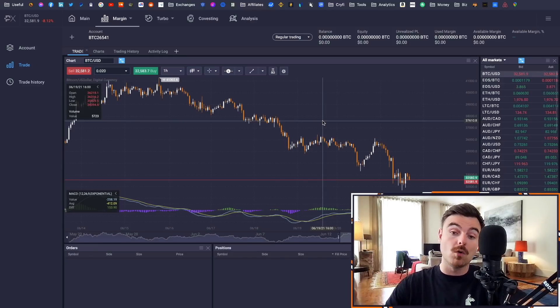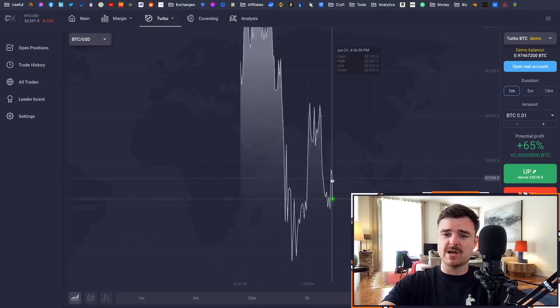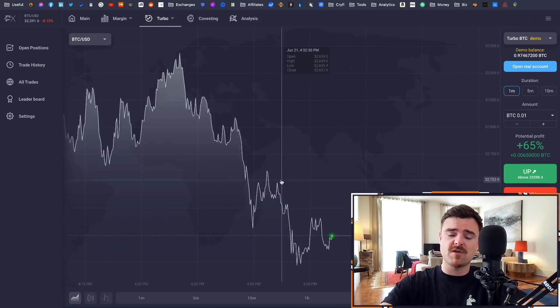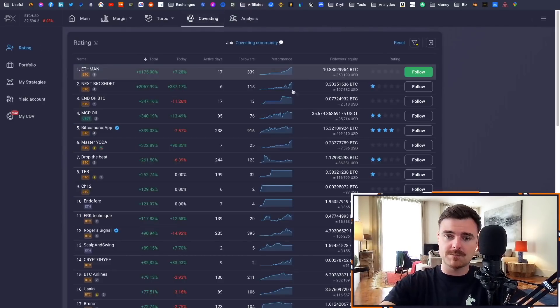I have spoken about Prime XBT before on the channel because I used to use it a lot, though I don't use it as much today as I'm not doing as much hedging. It is a great exchange. They also have something called Turbo, which is a much more fast-paced, scalping-style product. I do know people who trade Turbo and make money — it's very fast-paced but that's not what we're talking about today. The thing we're focusing on is the Covesting platform, which is the copy trading side.